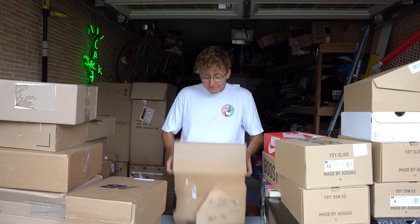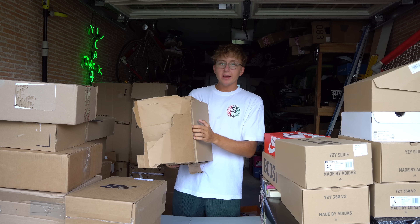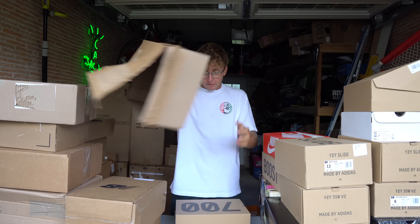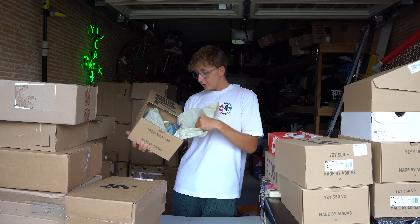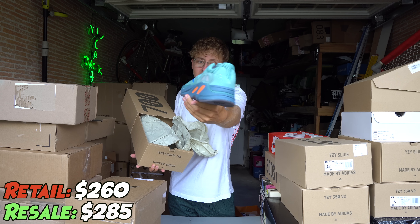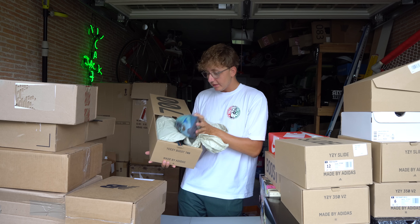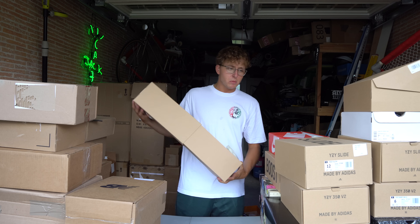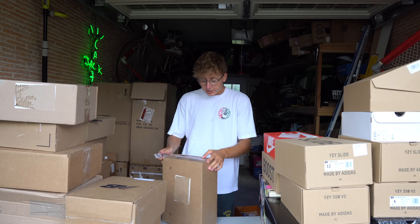I hate Yeezy and Nike boxes — these are the worst, you've got to rip them all around. This is not what I was looking for. This is a 700 in some blue colorway. We kind of just entered for everything. I actually like the Foam Runners the most and the Analogs — I think those are my top two favorite colorways. The Analogs are kind of getting hated on by a lot of people and I'm not entirely sure why, because it's a pretty clean colorway and pretty easy to wear.